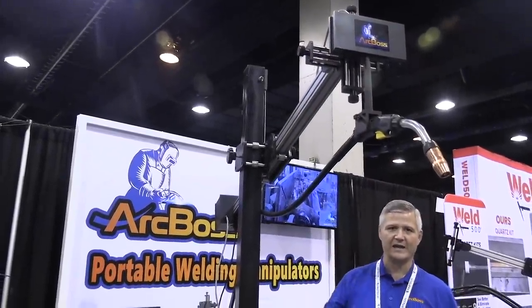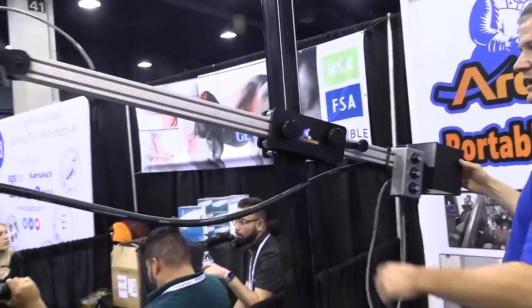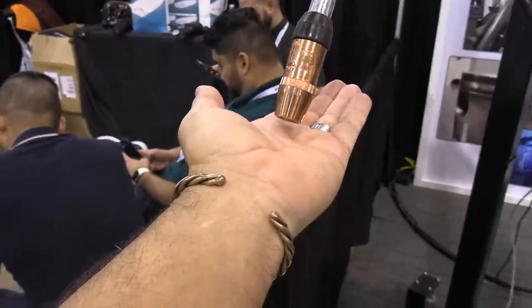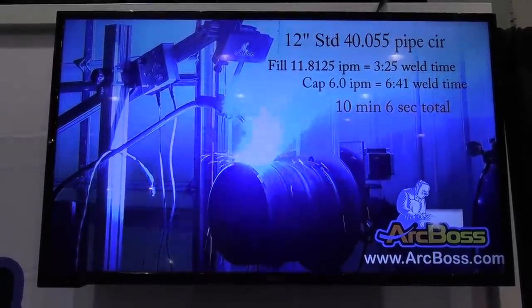ArcBoss — this is primarily designed for pipe shops. Got a MIG gun holder with an oscillator on it. Lots of capability as far as positioning. Height very easily set with a little oscillation on it. We've got a video up here showing a pipe being welded with flux core. Pretty impressive.